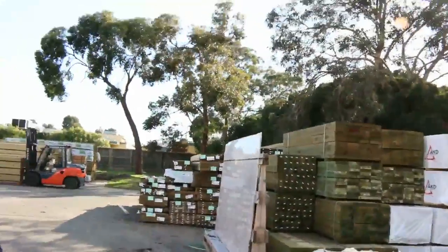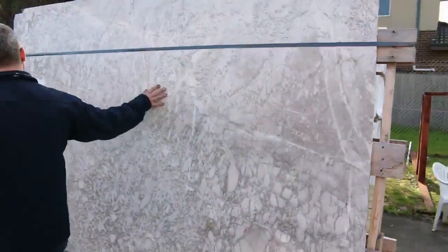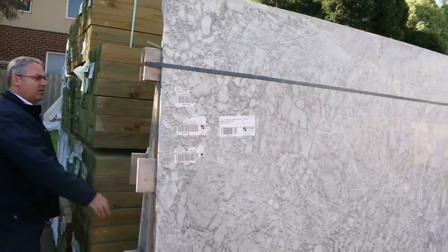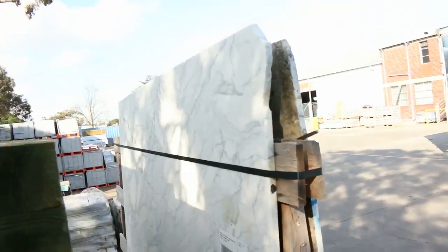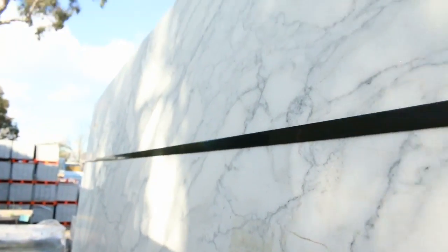Moving on to show a little more clearance stock — look at these magnificent granite slabs. There's 20mm quartz stone, one in the moonstone colour and one at the back called Fantasy. We're going to be getting those out really cheap tomorrow; we have to clear those out on that frame.